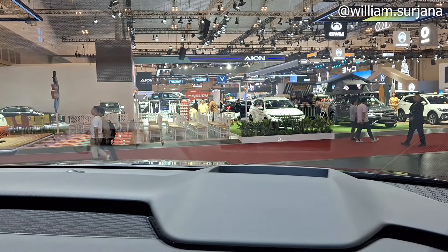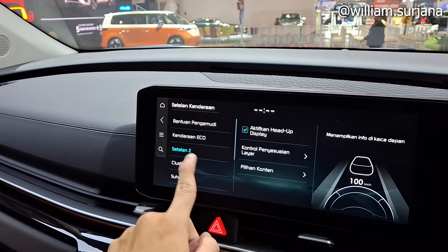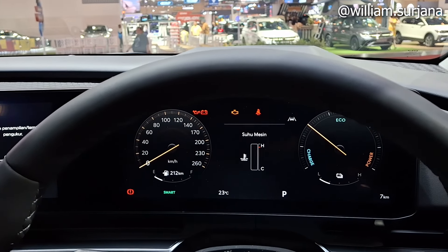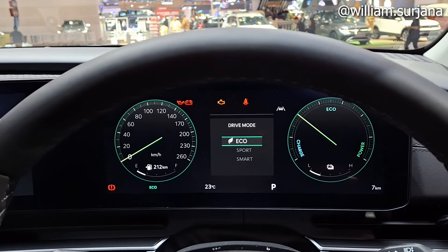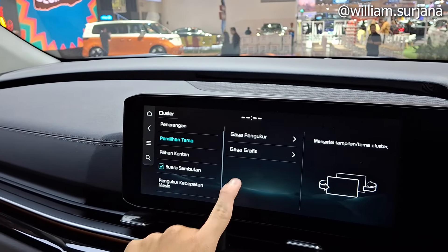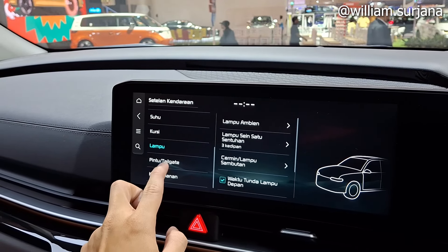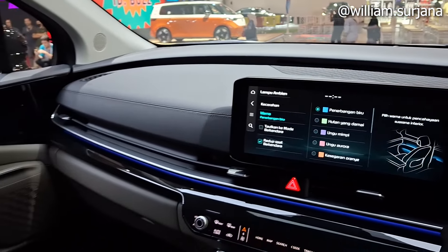Ada audio di Carnival ini, kontrol layar juga bisa. Ada mode tampilan, kecerahan, pilihan konten. Untuk cluster, ada penerangan. Ada pilihan tampilan sederhana atau dengan lingkaran. Bisa ganti menjadi charge and power, atau kalau ganti ke Sport jadi tachometer. Di mode Smart dan Eco, ada grafis tersendiri yang bisa mengikuti gaya berkendara.